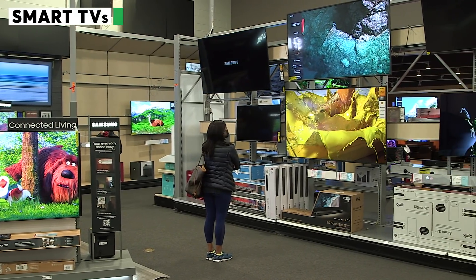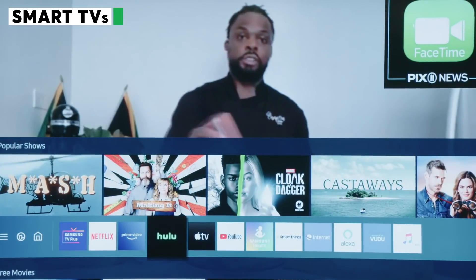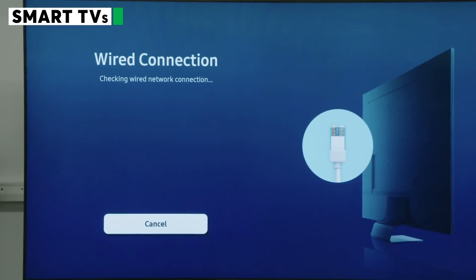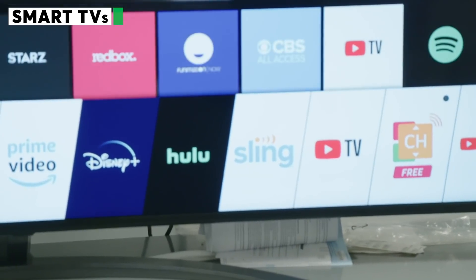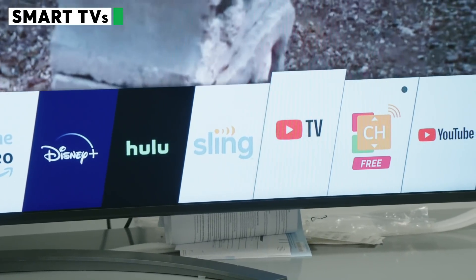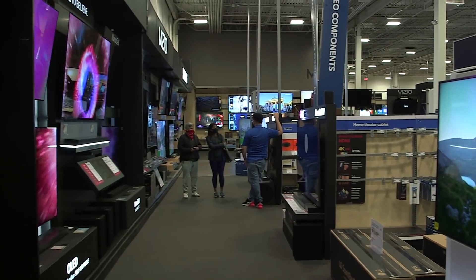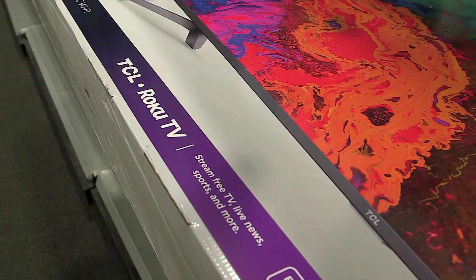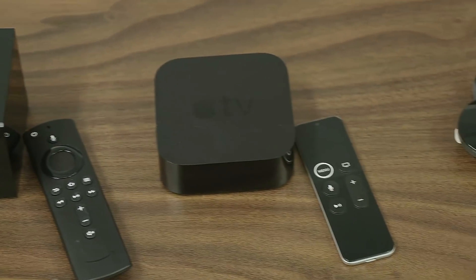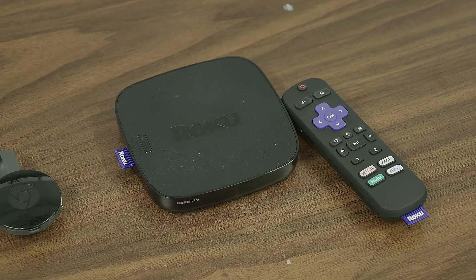Most TVs sold today are smart TVs that let you access streaming video services and other online content platforms. They can connect to the internet using your home Wi-Fi or a wired ethernet connection. Many also offer cable-style streaming services such as Hulu Plus Live TV, Sling TV, or YouTube TV, some of which require a subscription. If a TV doesn't have the service you want, you can always purchase a separate streaming media player like Amazon Fire TV, Apple TV, Google Chromecast, or Roku, which let you connect to even more content.